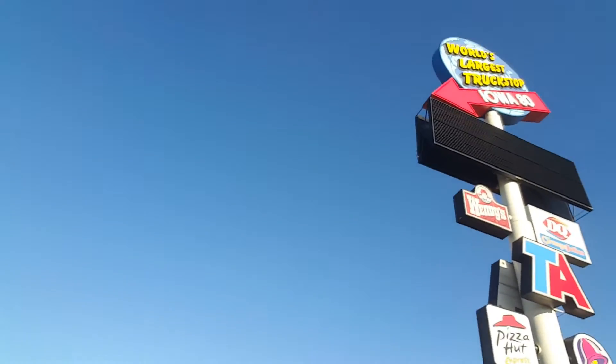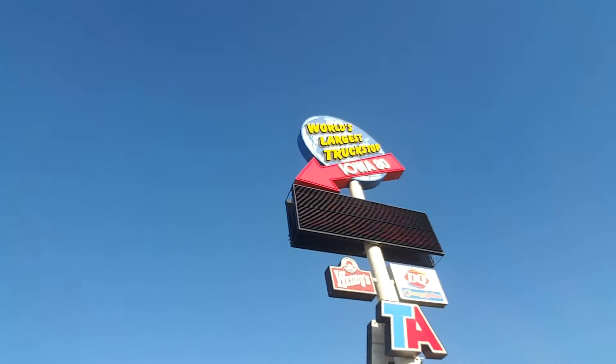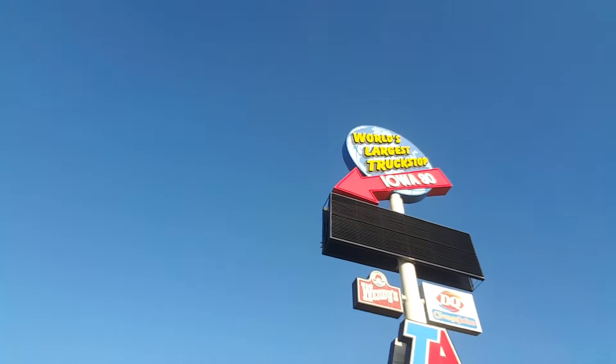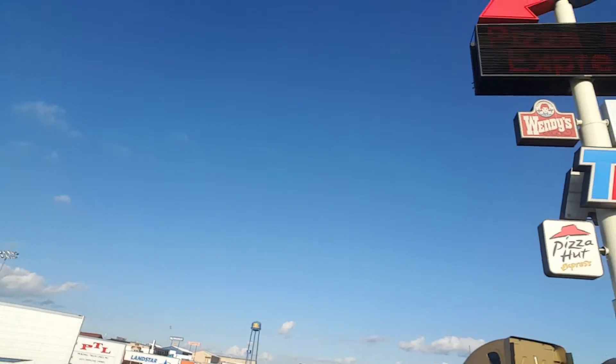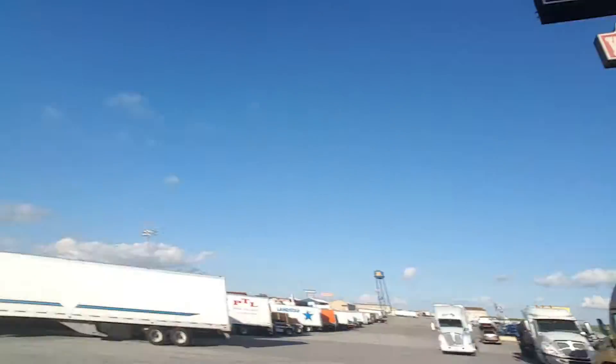Hey YouTubers, this is Galen again. I'm still in Iowa - I can't remember the city - but I am currently at the world's largest truck stop. Let me show you. You can see the world's largest truck stop, the Iowa 80. It goes all the way down, and it's called the Iowa 80 because it's off of I-80, for those who didn't know.